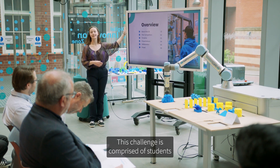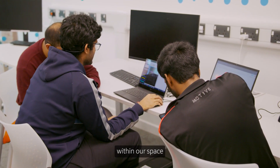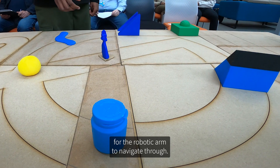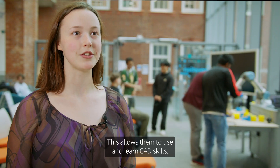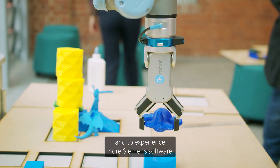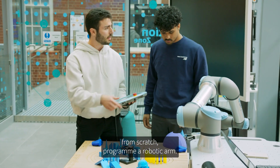The Siemens Digital Innovation Zone is proud to present the Robotic Arm Challenge. This challenge is comprised of students learning CAD — computer-aided design — within our space, and then designing obstacles for the robotic arm to navigate through. This allows them to use and learn CAD skills, experience more Siemens software, and also learn how to, from scratch, program a robotic arm.